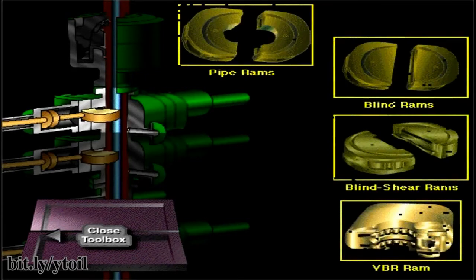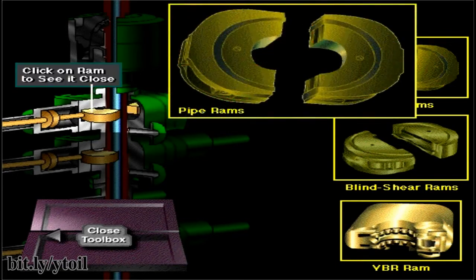There are four types of ram preventers: pipe rams, blind rams, blind shear rams, and variable bore rams. Pipe rams are used when there is drill pipe in the BOP stack. The pipe rams fit around the pipe, closing off the annulus. Pipe rams back up the annular preventer — in the unlikely event that the annular BOP failed, crew members could shut the pipe rams to seal the well. Also, some pipe ram preventers are used to hang off or suspend the drill string on some CBOPs.